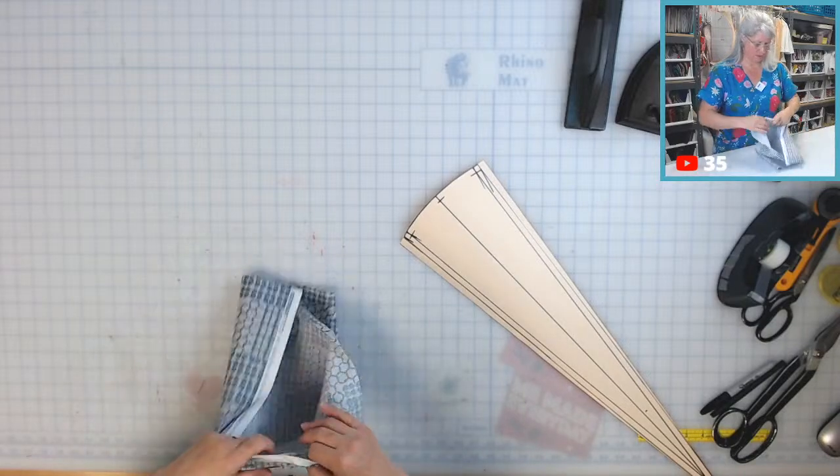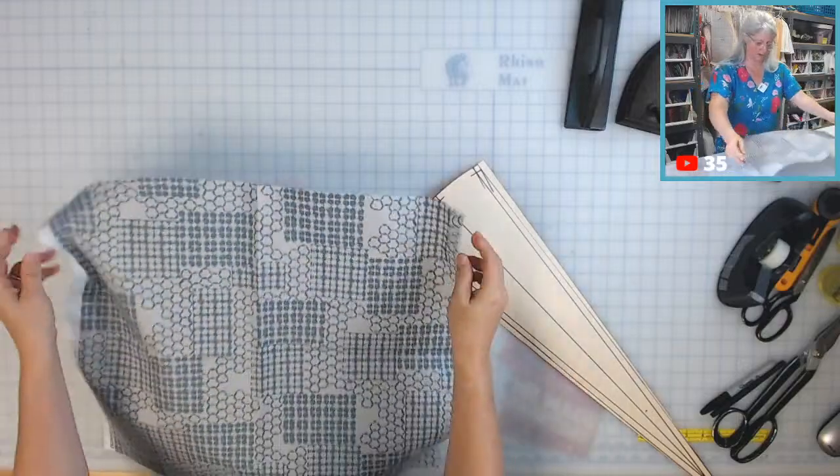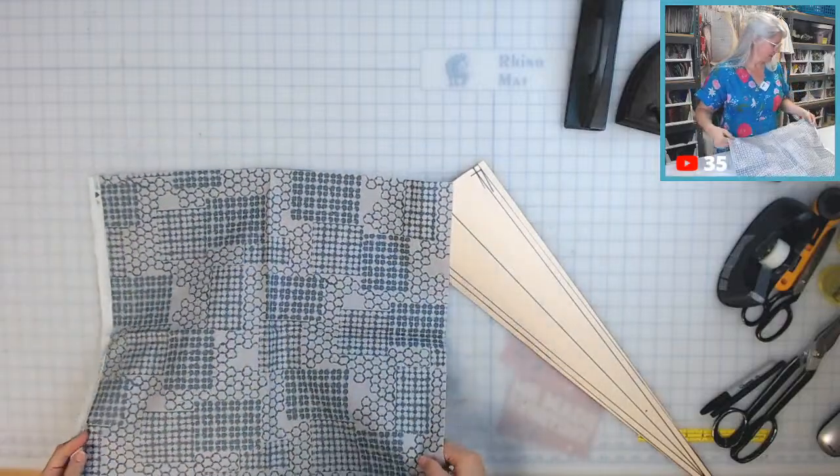I kind of wish I knew more — wait, these aren't half-yard cuts. These are actually fat quarters.